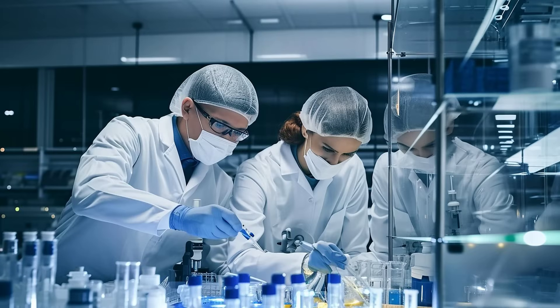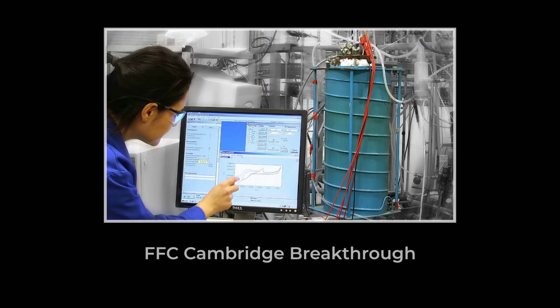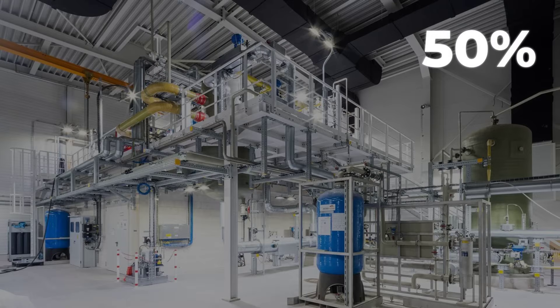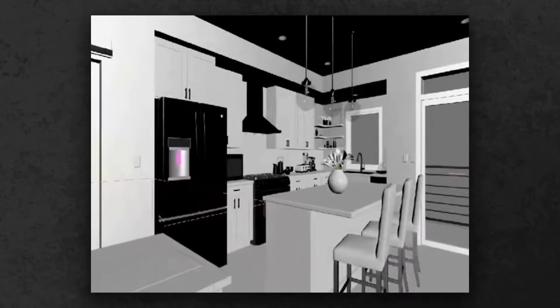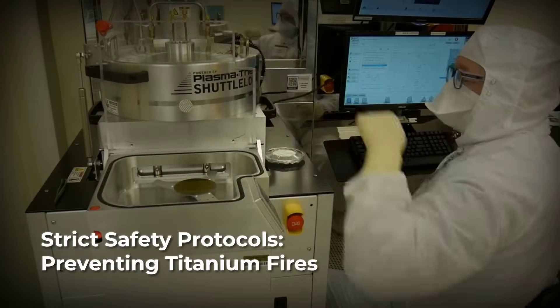In research labs just beyond the factory floor, teams of engineers and chemists are chasing breakthroughs that could change titanium forever. The FFC Cambridge process, named for the university where it was invented, uses molten salt electrolysis to turn titanium dioxide directly into pure metal. Early pilot plants report energy savings of up to 50% compared to the traditional Kroll process, with far less hazardous waste. Yet scaling up remains a challenge — impurities and cost per kilo are hurdles still under study. Meanwhile, additive manufacturing is rewriting the rules for design. By layering titanium powder with lasers or electron beams, 3D printers can create intricate parts impossible to forge or machine. But fine titanium powder is highly flammable, demanding strict safety protocols to prevent fires.